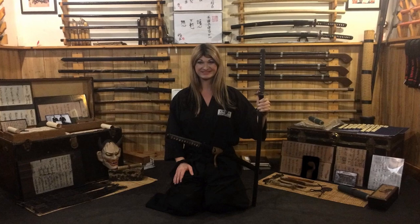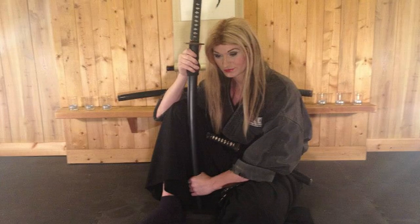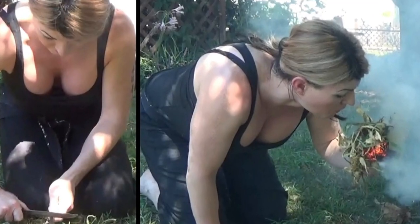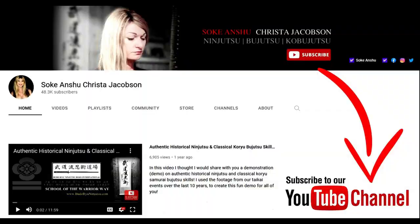If this is the first video you've seen of me, my name is Krista Jacobson. I'm the headmistress of the Buddha Dukai, which means School of the Warrior Way. We teach Koryu Ninjutsu and Koryu Bujutsu — the ancient martial arts of the ninja and samurai. This organization also focuses on reality-based self-defense, weapons training and tactics, survival skills, martial arts theory, thought and philosophy, and martial arts conditioning. If any of these topics interest you, please subscribe to my YouTube channel, click the bell, and keep up — I post two to three videos every single week.